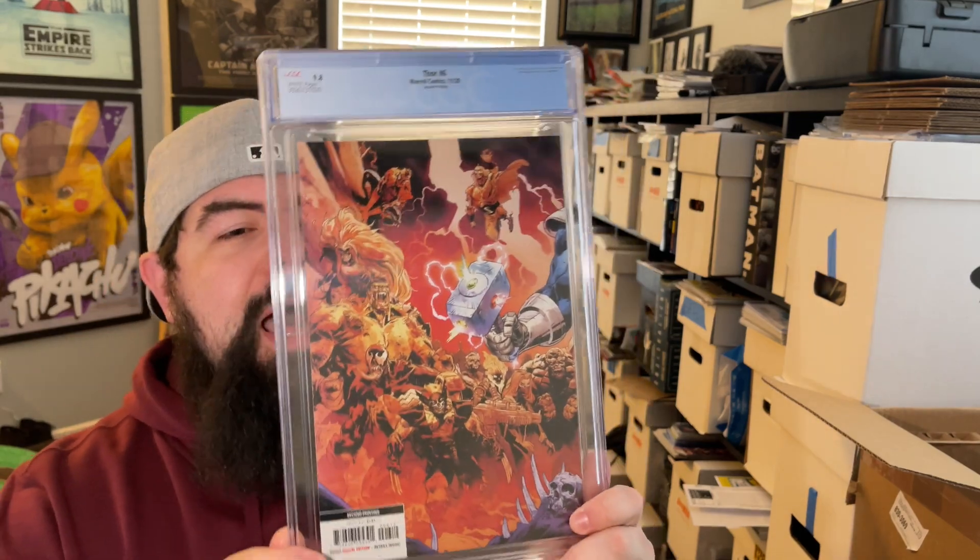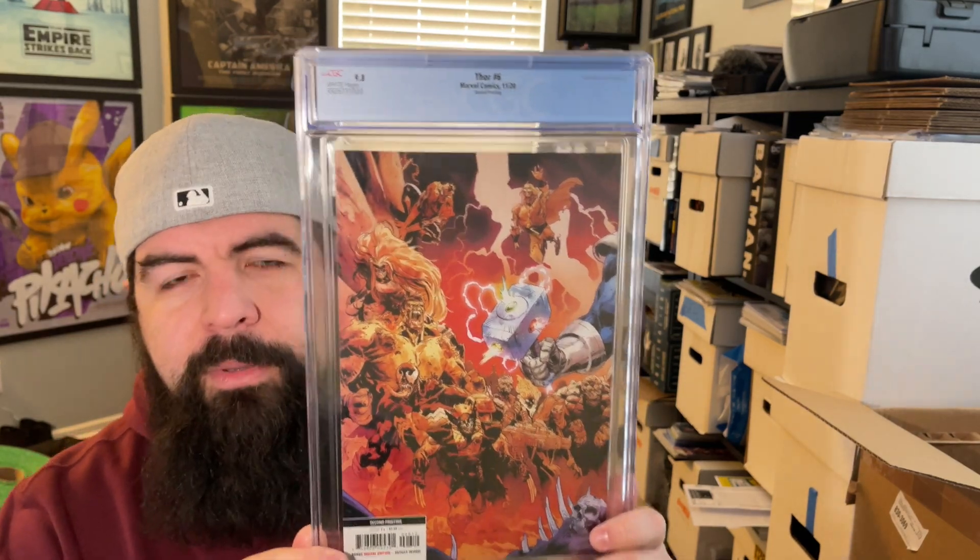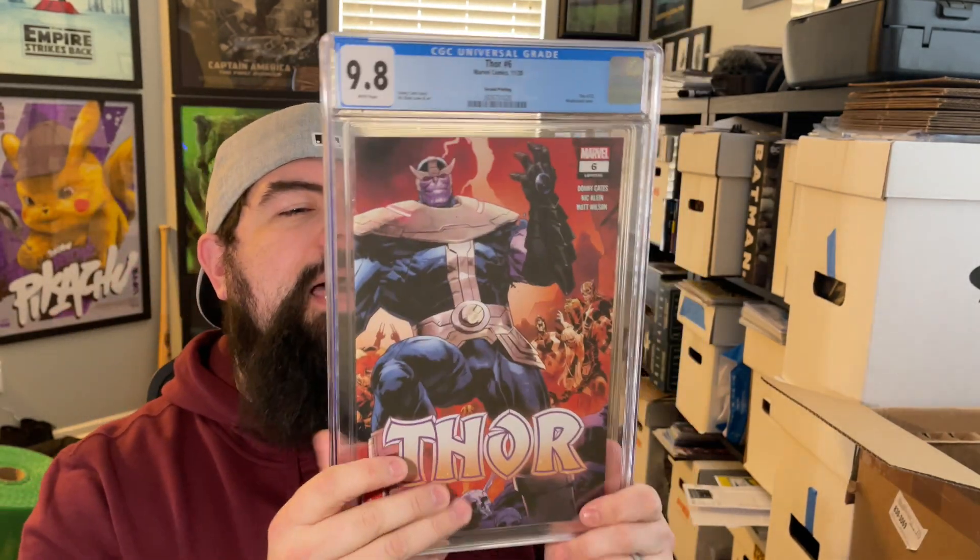This is a book that had some heat, died down, then picked up heat again. It's a very weird book, but I thought it was a beautiful wraparound. Thor number six, the second printing in a 9.8 — just got the Marvel zombie. There are a lot of interesting things going on with this cover — a lot of mysteries. Very, very fun book.